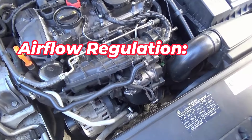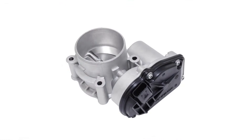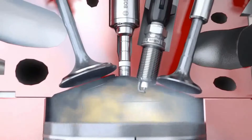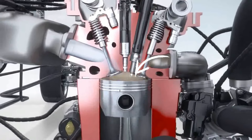Airflow regulation: The throttle valve controls the amount of air entering the engine. By opening or closing the valve, it adjusts the airflow according to the driver's demand for power. When the valve is fully open, maximum airflow is allowed into the engine, resulting in higher power output. Conversely, closing the valve restricts airflow, reducing engine power.